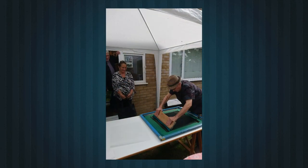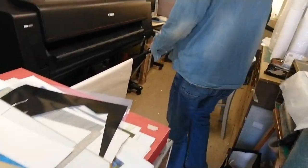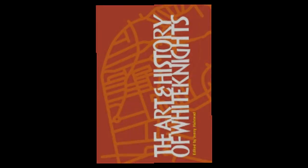The final image can be seen, along with other artists' work, in the Art and History of White Knights, which was published to mark the 20th anniversary of the White Knights Studio Art Trail, now postponed to next year.